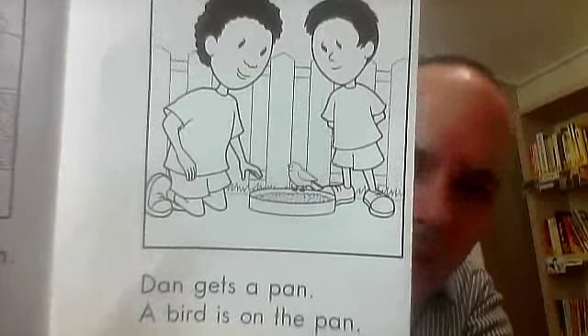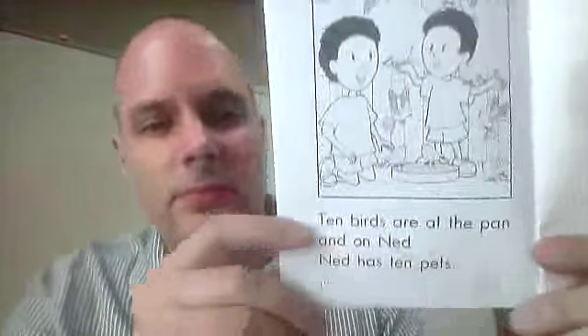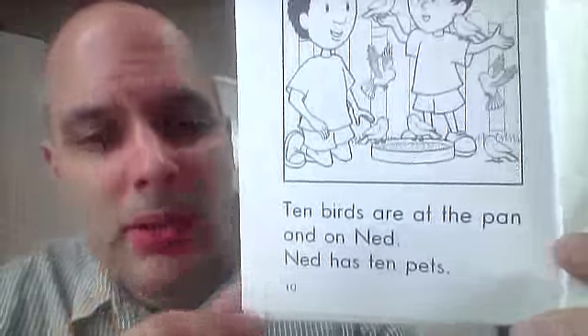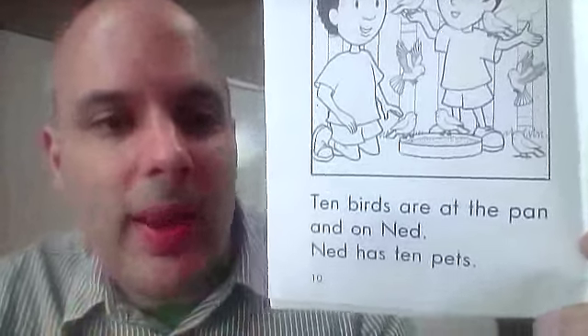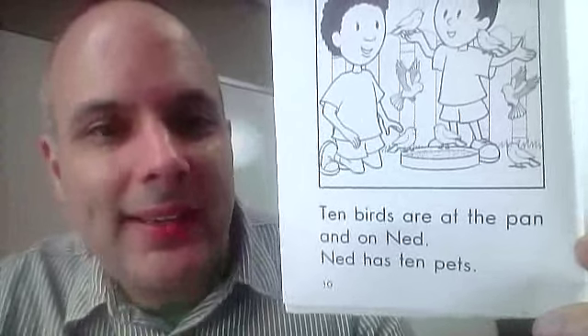Dan gets a pen. A bird is on the pan. Ten birds are at the pan and on Ned. Ned has ten pets.